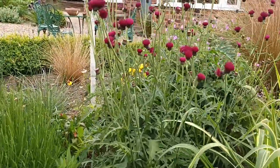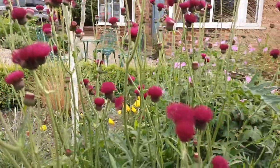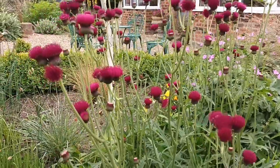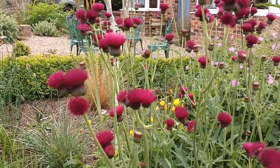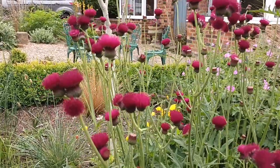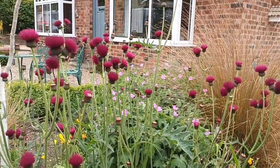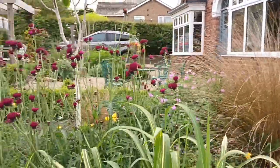This is Cirsium rivulare 'Atropurpureum' and it's a real good doer. It's a sterile hybrid, so it's unlikely to set seed — if you want more of it you simply have to split it in early spring. Once the flowers go over and start blowing like a normal thistle, I'll chop it back down and it will give me a late flush of flowers. I absolutely love it when it's at this phase.